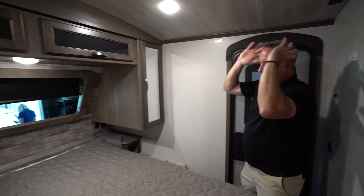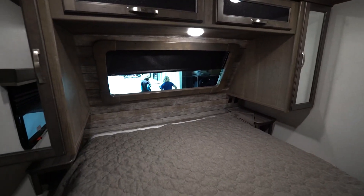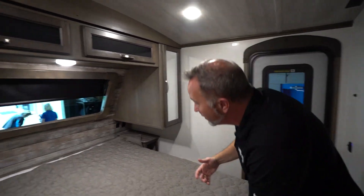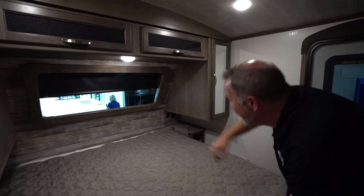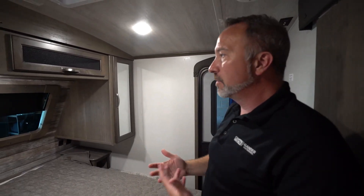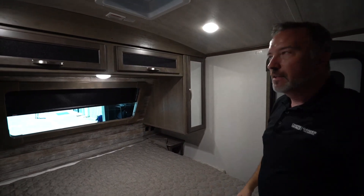My favorite part — the privacy window that is inlaid in the front cap here. I love that because it is one way. We can see them but they can't see us, which is beautiful. If you want to pull up to the mountains, the lake, whatever, and enjoy the sunrise or the sunset — that's the way to do it.